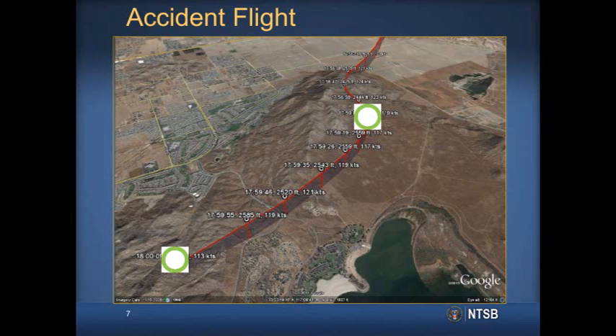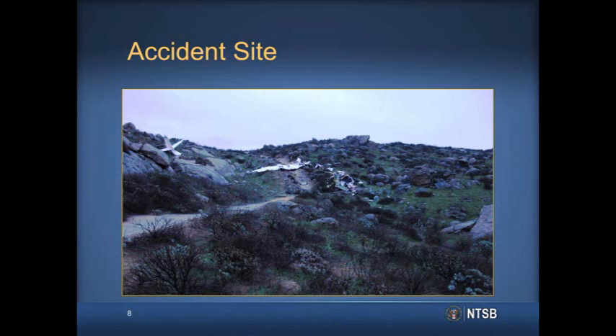This map shows the airplane's flight path during the final minutes of the accident flight, beginning in the upper right corner of the map. About one minute before the airplane impacted terrain, the pilot reported to an air traffic controller that he was having difficulty maintaining VFR and asked for an IFR clearance. The airplane was already in close proximity to the terrain at this time, and no further communication was received from the pilot. The airplane impacted terrain near the crest of the mountain peak. The NTSB determined that the probable cause was the pilot's decision to continue visual flight into instrument meteorological conditions, which resulted in an in-flight collision with mountainous terrain.